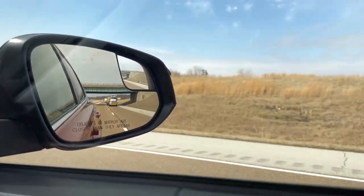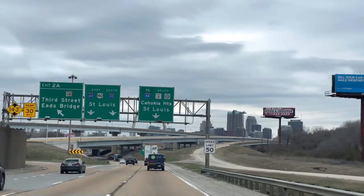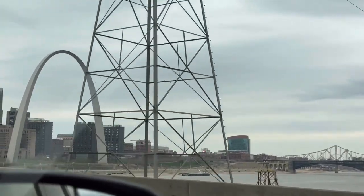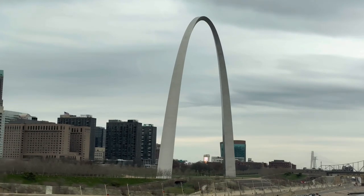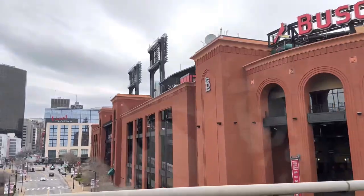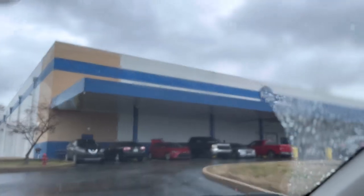Hey friends, welcome back to the channel. My name is Mansa and today we are doing a little bit of bulk shopping at Restaurant Depot. I always get this question: how do I shop at Restaurant Depot? Because it's for restaurant owners and business owners. You can actually get a day pass at any Restaurant Depot whether you're a member or a business owner or not — it does not matter, just ask for a day pass.